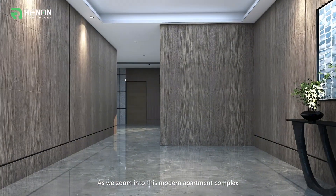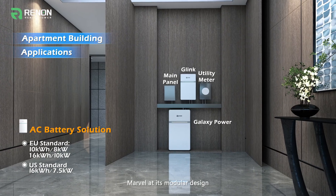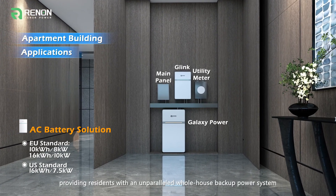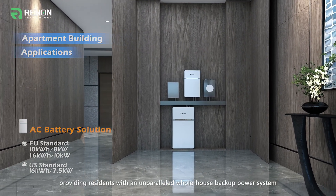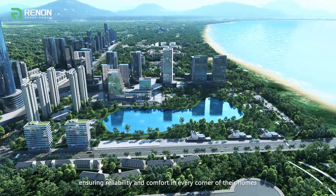As we zoom into this modern apartment complex, behold the Galaxy Power AC solution. Marvel at its modular design, providing residents with an unparalleled whole-house backup power system, ensuring reliability and comfort in every corner of their homes.